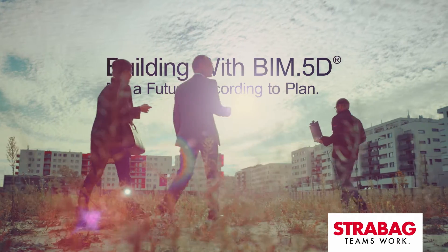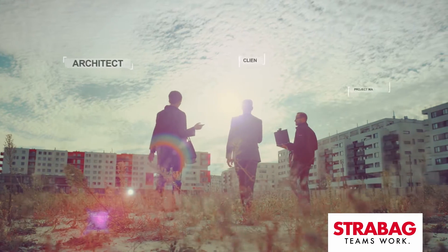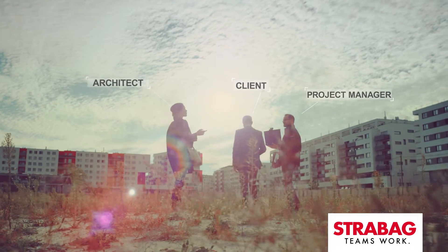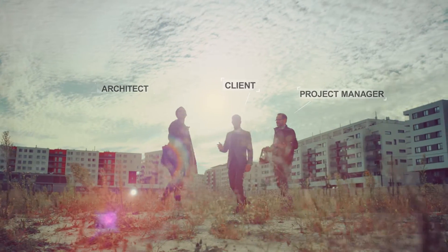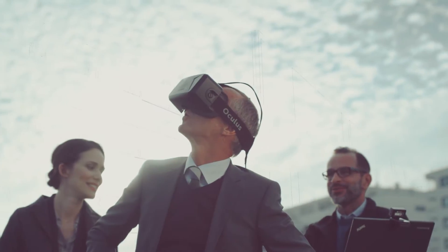It starts with an idea, which eventually becomes reality. And a little later we cannot imagine life without it. Today's complex construction projects are digital from day one, virtually representing what later on will be built.